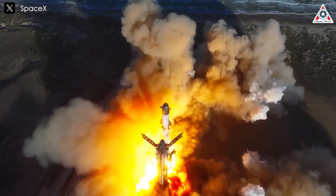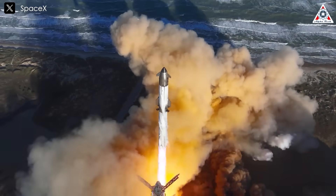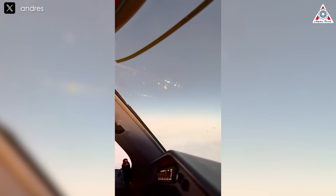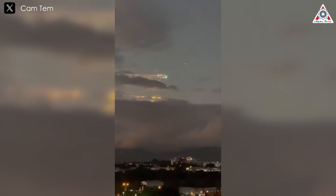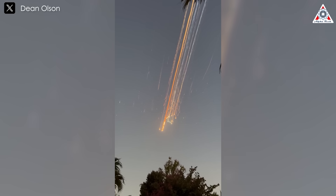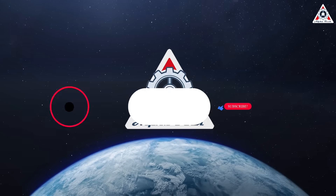Nearly a week has passed since the Starship Flight 7 mission, yet we can't help but marvel at what SpaceX has accomplished. Perhaps the most striking aspect is the explosion of Starship 33, a dramatic event that has captured global attention. However, is this truly the disaster that the media has portrayed it to be? The data from the explosion of Starship Flight 7 has shown us how the rocket was destroyed.